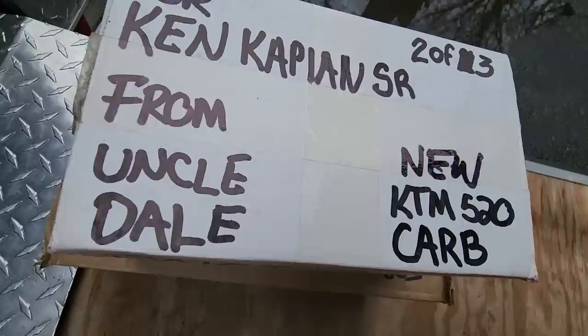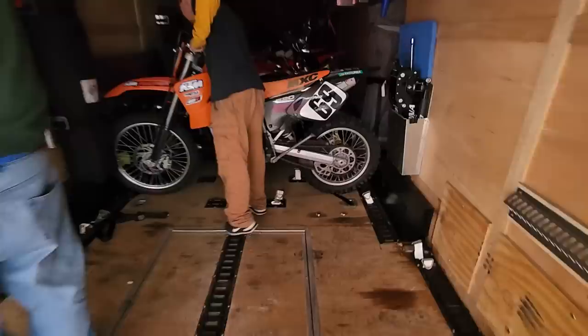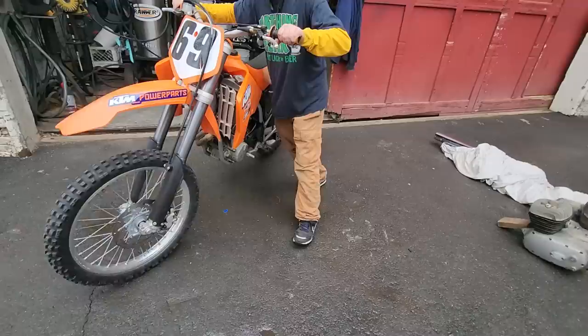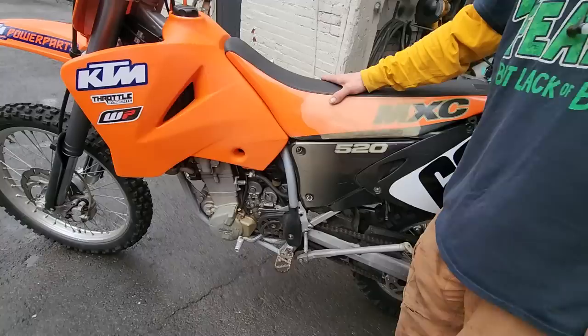This next one is from Uncle Dale — a new KTM 520 carb. Look at this thing. Dale's uncle owned this thing since it was new and it's got like no time on it. I said it's a dime, I can't wait to ride this thing. Nice big bore KTM — that's a thumper right there, wheelie machine. The wizard's really good with these, he used to race these. He built three full frame-up restorations in the last year that came out wicked. This one just needs a little work — it's in pretty good shape.